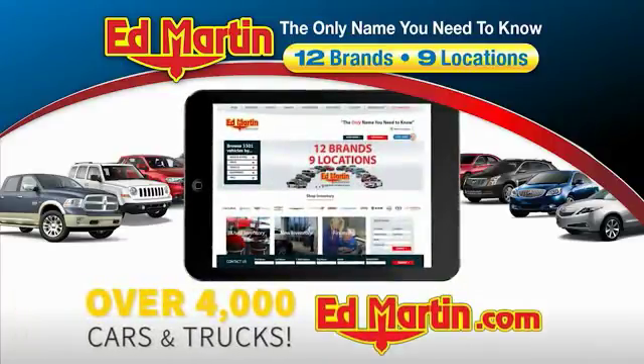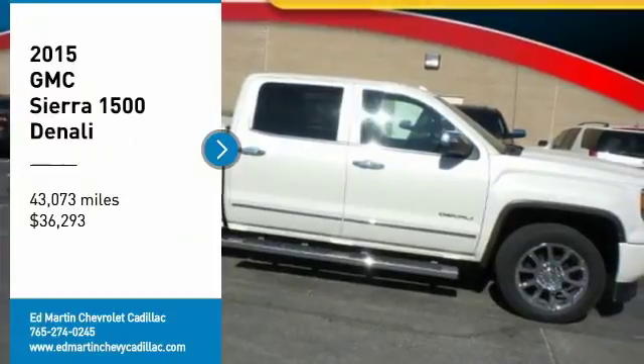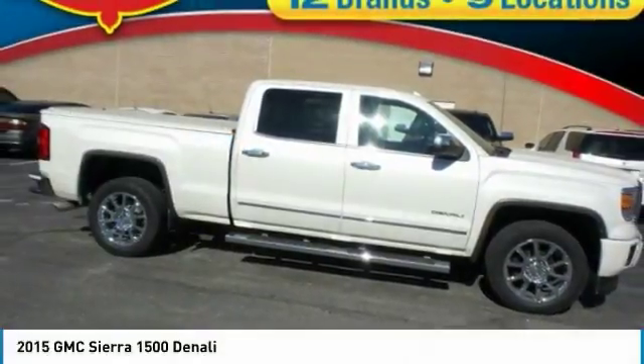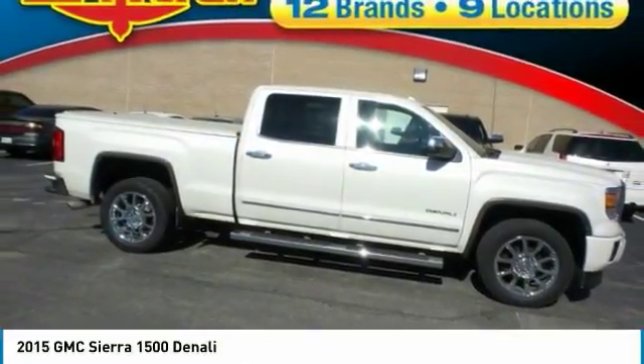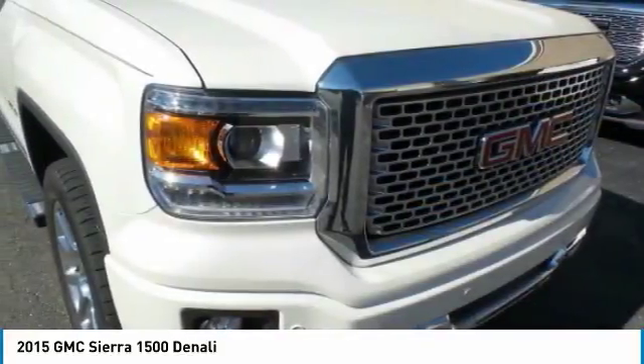You can also shop over 4,000 more cars and trucks online at edmartin.com. You are going to love the 2015 Sierra 1500. The GMC Sierra is a full-size pickup with all the functionality you could expect.